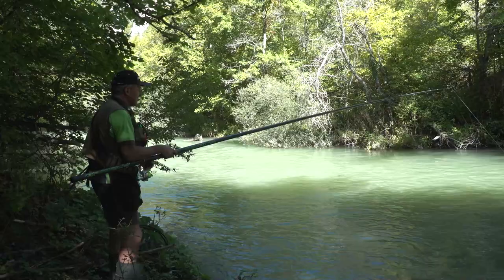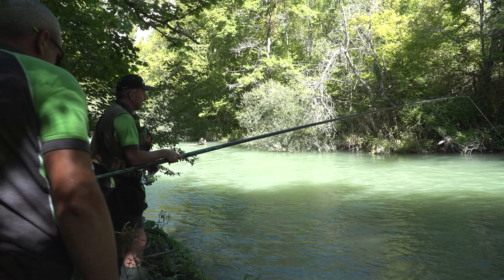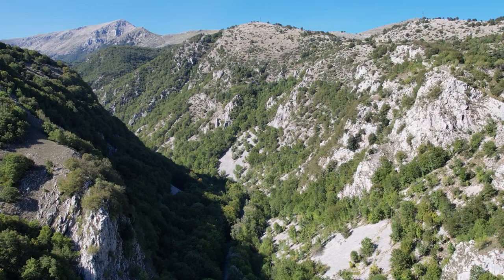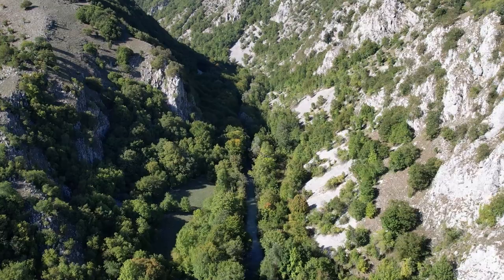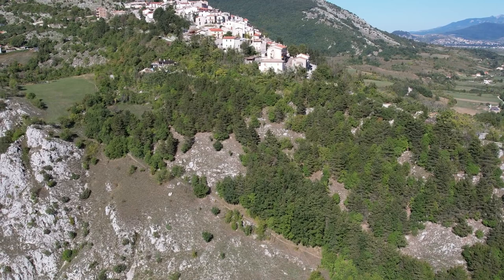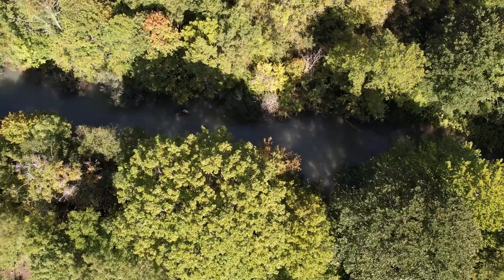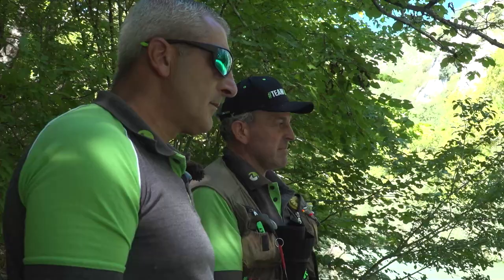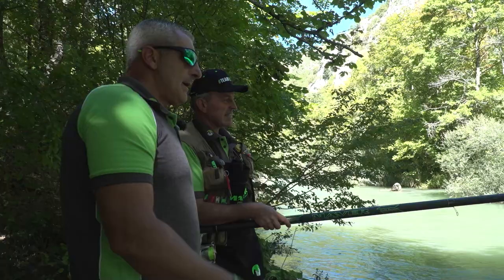Beppe, in un giro di 15-20 minuti avete catturato cinque trote. Vale la pena? Sì, Roberto, vale molto la pena. È un corso d'acqua che è un polmone di salmonidi inesauribile. Ricade nel Parco Nazionale d'Abruzzo, quindi è totalmente sotto la piena tutela. Le trote stazionano, ce ne sono tante.